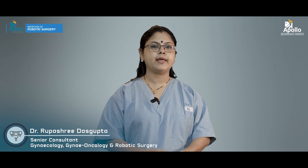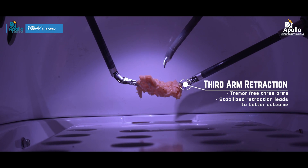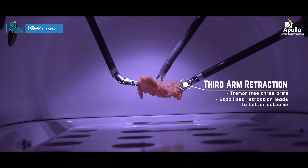The robot has more arms — while I have just two arms, with the help of the robot I get an extra arm, which gives an added advantage over laparoscopy in terms of decreased blood loss — almost nil.